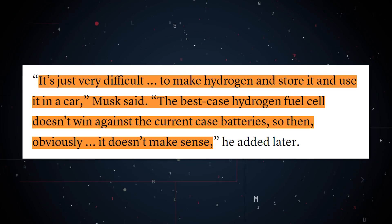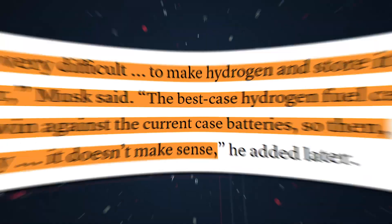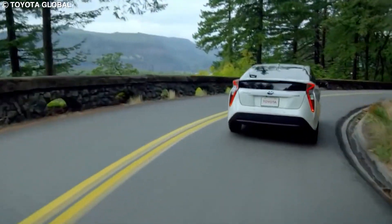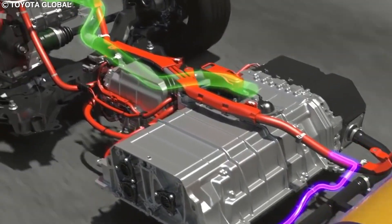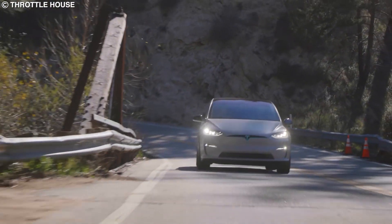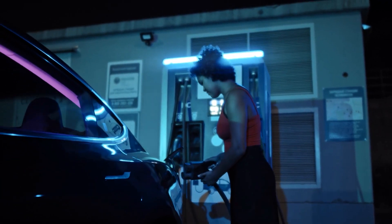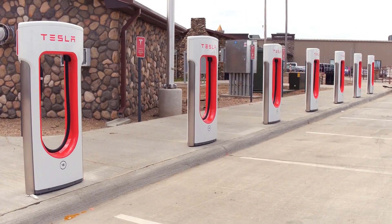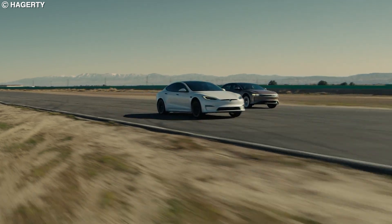He quite eloquently called it extremely silly, saying that it's very difficult just to make hydrogen and store it and use it in a car, and that the best case hydrogen fuel cell doesn't win against the current case batteries — so obviously it doesn't make sense. And that's still a reality, because no matter how much you may improve the actual cars, the process of getting hydrogen will never get more efficient unless through a groundbreaking discovery. And all while electric cars and their problems are getting easier and easier to ignore, with technology like super-fast charging, literally thousands of charging stations popping up at a lightning pace, and battery range growing exponentially — it's not even a competition anymore.